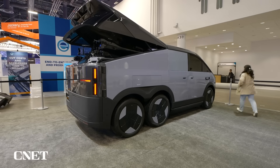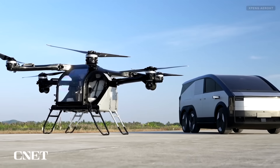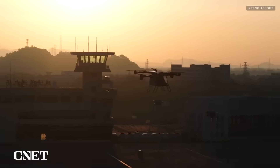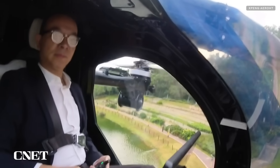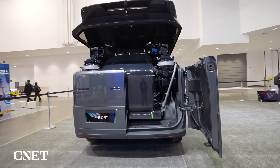X-Pen Aero's co-founder and VP Wong Tan tells me the decision to make the mothership a hybrid vehicle was made to extend the range up to a thousand kilometers, or 621 miles. A full tank of gas and a full charge on the mothership can recharge the EVTOL in the trunk up to six times.